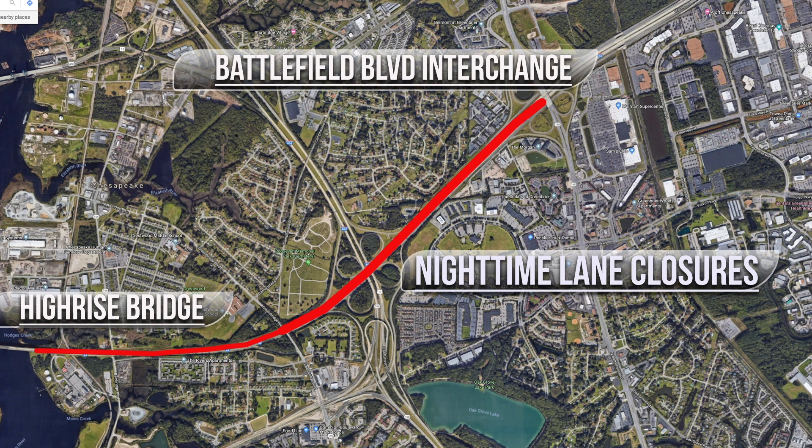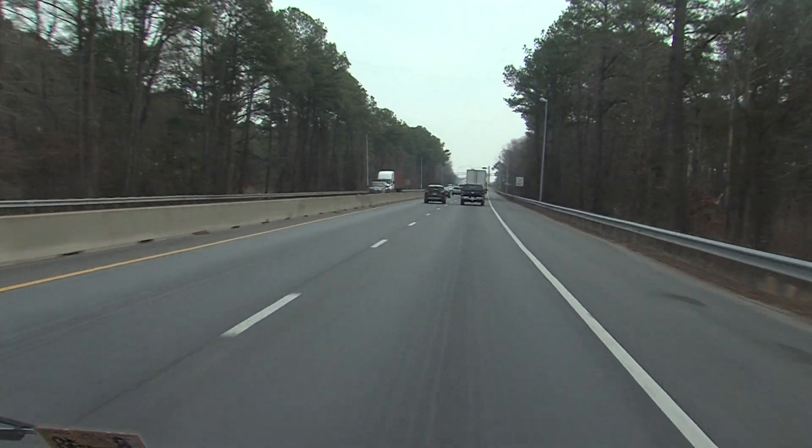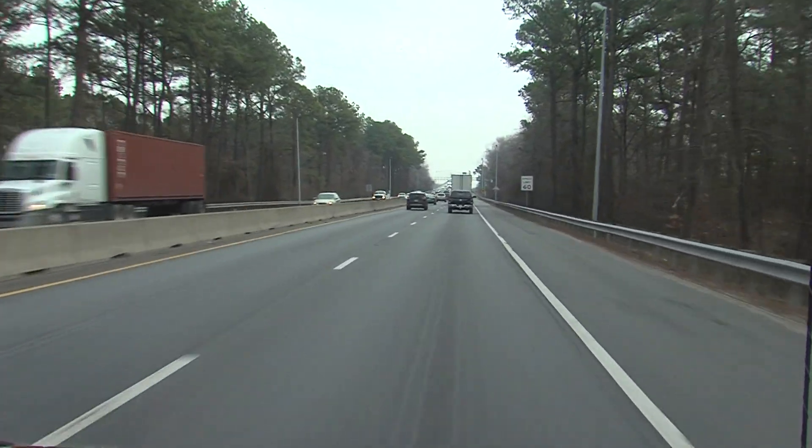Ultimately, we will begin a widening of I-64 from four to six lanes. For the most part, that widening will occur in the median of the existing interstate system, adding a third lane in both directions.